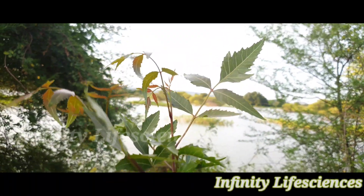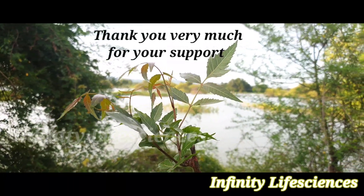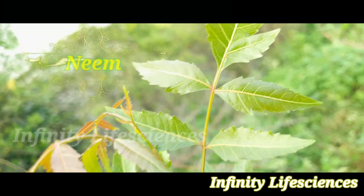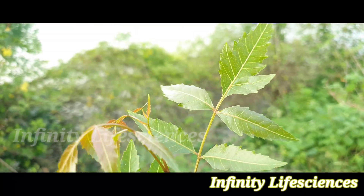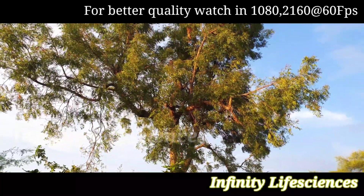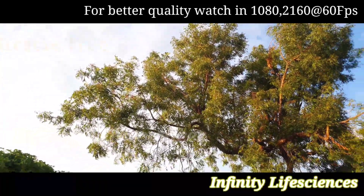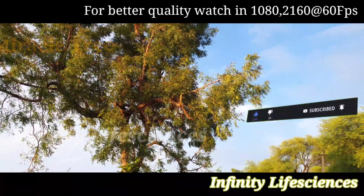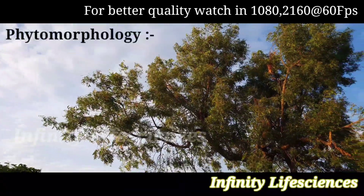Hello friends, welcome back to our channel Infinity Life Sciences. I am glad and feeling grateful for your response to my previous video. Today I came up with lots of data on neem tree. Neem tree is the only plant often called the miracle tree because of its vast medicinal and healing properties. It is highly respected in our country. Its scientific name is Azadirachta indica, commonly known as neem, neem tree, neemba tree, Indian lilac tree, miracle tree, and by many other names.